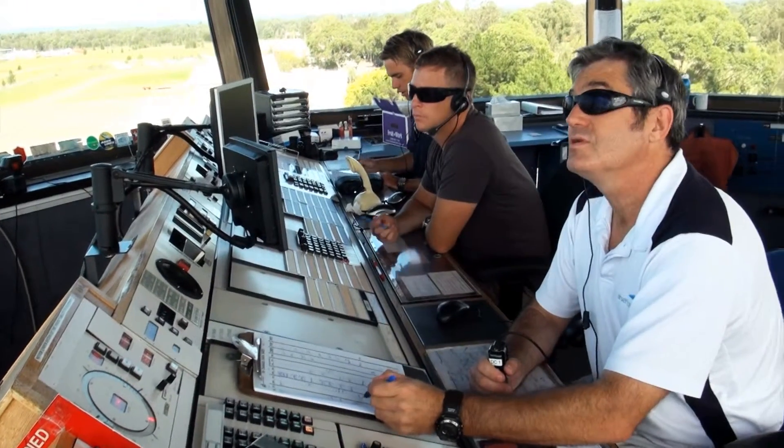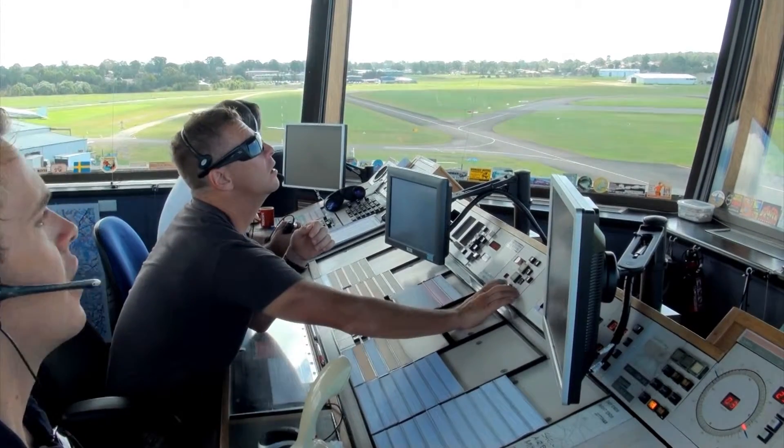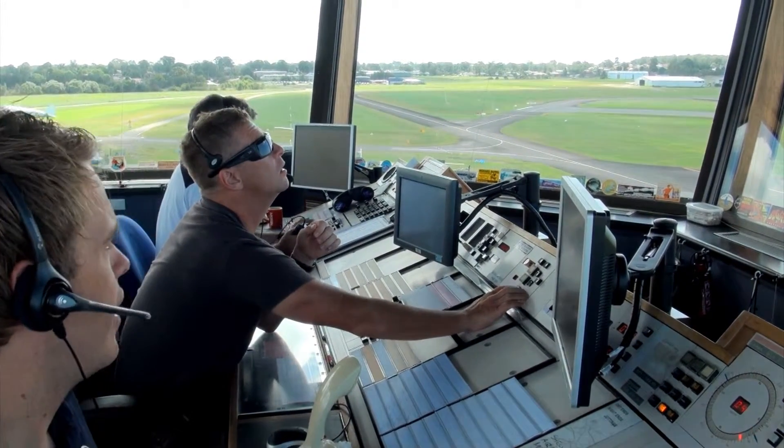Here at Bankstown it can become very busy on the ground frequency, so it's very important that pilots read back required read backs when talking with the ground controller. Ground operations are conducted on the ground frequency 119.9, so the airport has both a ground and a tower frequency.